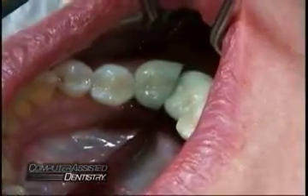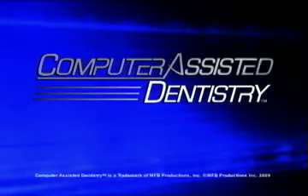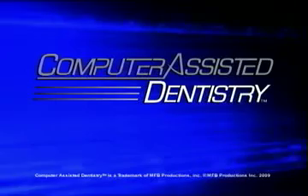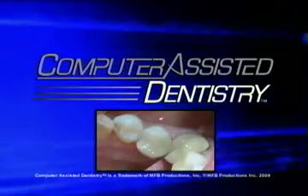There are only a select number of dental practices in the country to offer this high-tech solution. Enter your zip code to find the computer-assisted dentistry practice near you and let them take your smile from damage to dazzling in minutes.